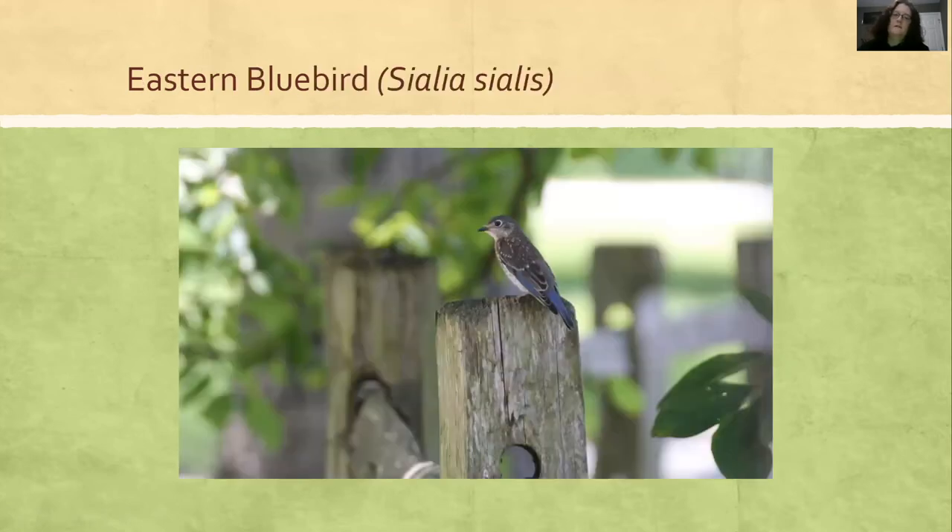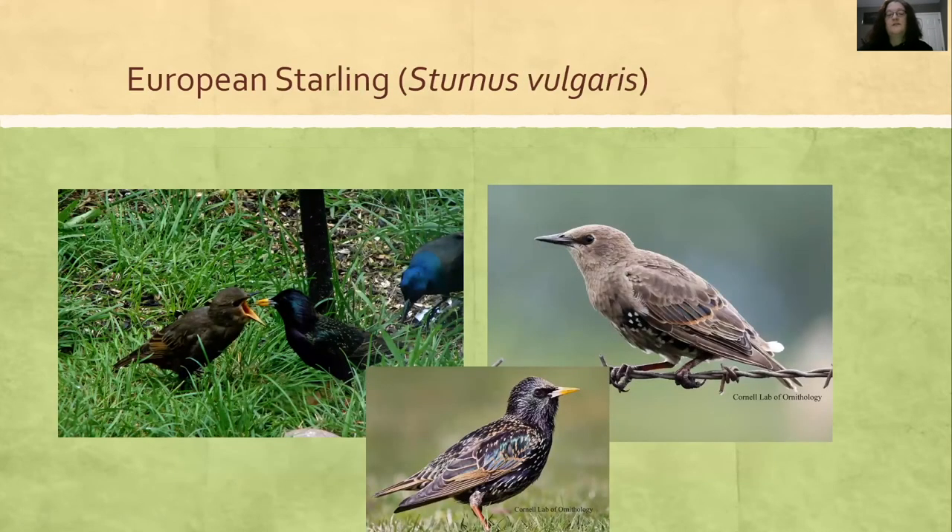Eastern Bluebird friends and Starlings have all kinds of things going on with their plumage. Adults are different in the spring and summer versus the fall and winter, and juveniles look pretty different. The adult feeding a juvenile looks clearly different. In wintertime starlings have spots — they deserve the name 'starling' because of all the feathers looking like stars. The juvenile is very brown looking. And look at the beak — look how long their beaks are.